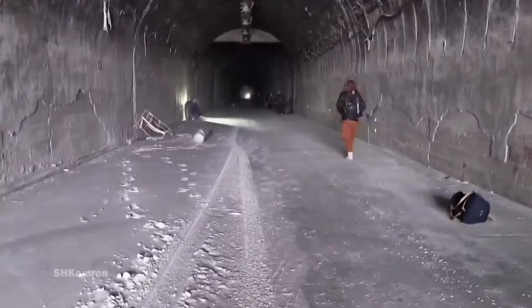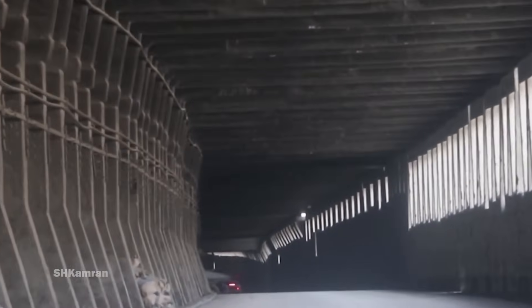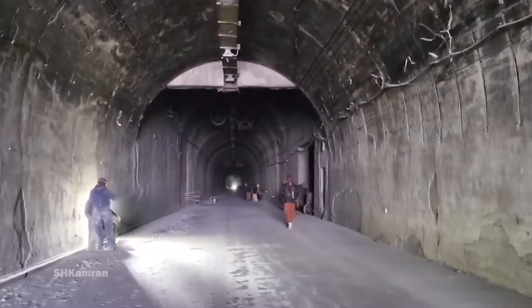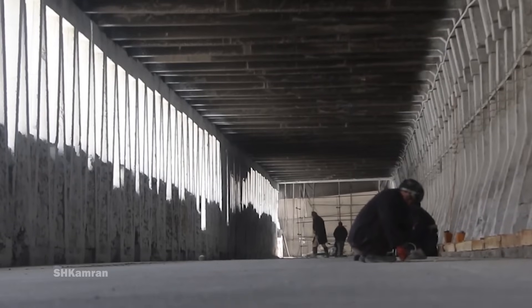Currently, the concreting work inside the tunnel and 16 galleries has been completed. But from a technical point of view, several days should be spent after the concreting work is finished so that it is ready for vehicles.